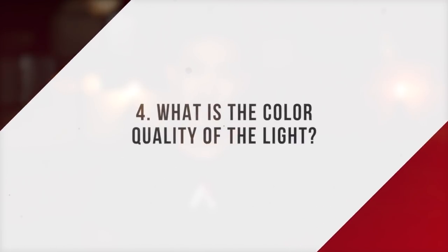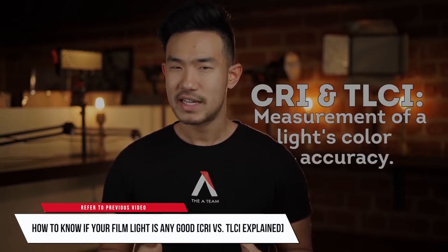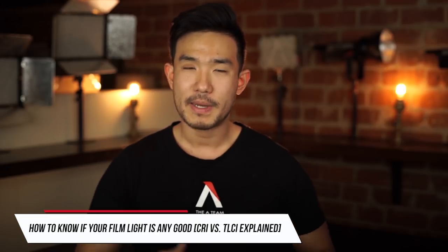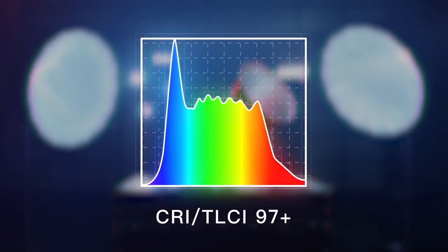Number four: what is the color quality? We already did an entire episode on CRI and TLCI, but especially with newer lighting fixtures like LEDs or HMIs, one big question to ask is what is the color quality of the light. CRI and TLCI both measure how clean the color is when compared to a natural source, measured from 1 to 100. Make sure you find a light that has a score of 95 or higher.